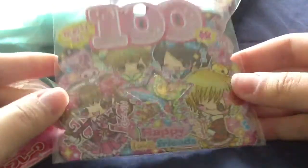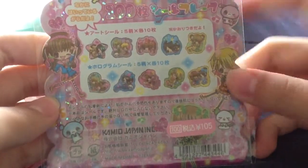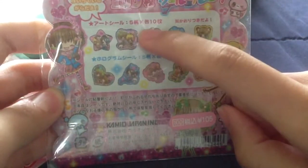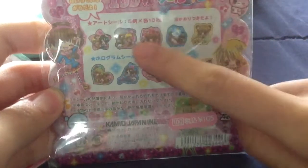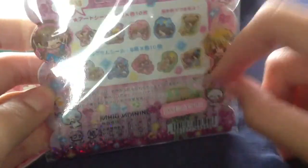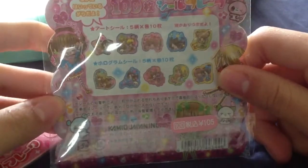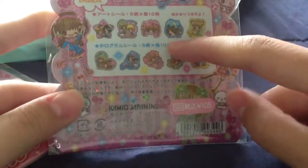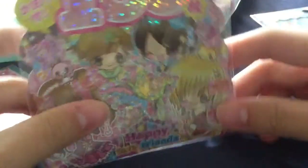Then I have this girl one. It says 'happy love friends' and it's super colorful. I think it has 100 pieces — so 10 designs and then 10 of each design. These are the designs and I think this is really cute. They're super, super colorful. And this is $2.75.